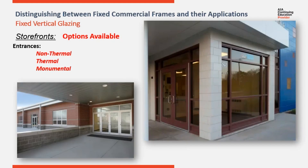Storefront systems offer many options to enhance the efficiency of each elevation. By far, the most common option is inclusion of entrances. There are many options for the type of commercial entrances utilized. There are thermal and non-thermal entrances, along with standard commercial and monumental entrances for high-traffic flow.